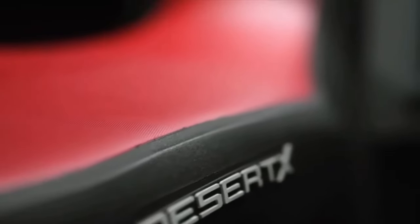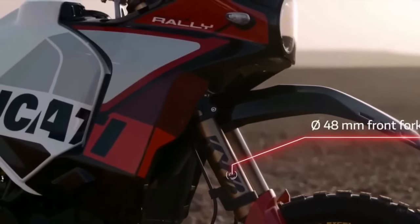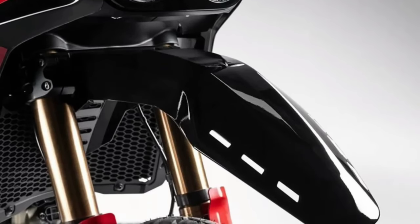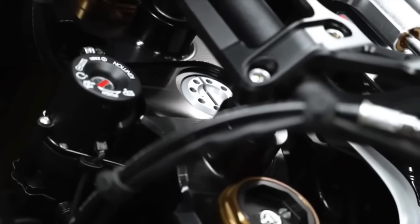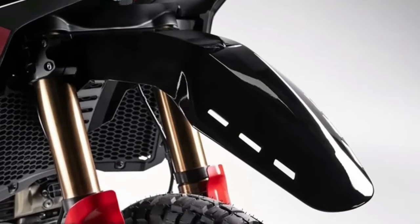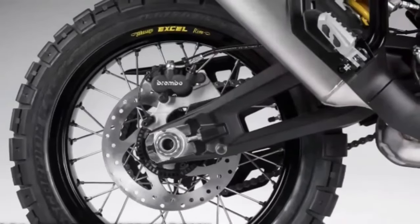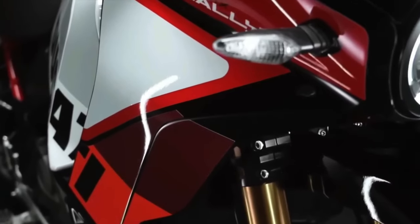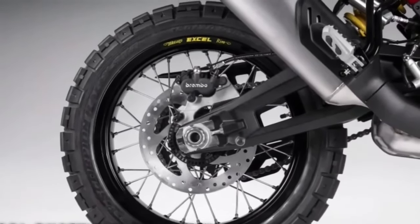The Desert X Rally boasts a smorgasbord of upgrades over the base model. For starters, there's 20mm more suspension travel at each end, bringing the overall numbers to 250mm at the front and 240mm at the rear. The front end wears new billet aluminum triples gripping closed-cartridge KYB forks with a Kashima coating on the uppers and a DLC coating on the lowers. There's also an Öhlins steering damper.